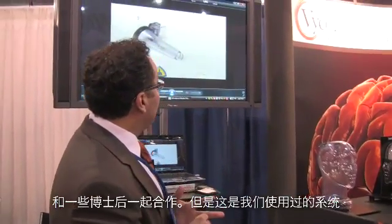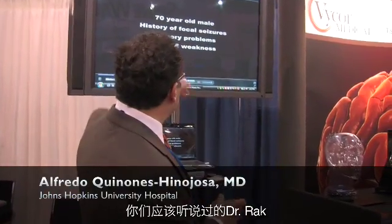I don't want to take credit for the work that Sean, one of our residents, has done with a couple of our postdocs, but this is the system that we have used. You guys already heard Dr. Rock.